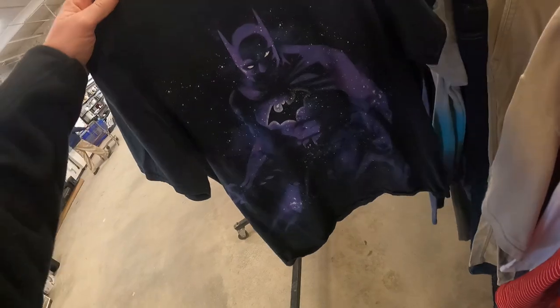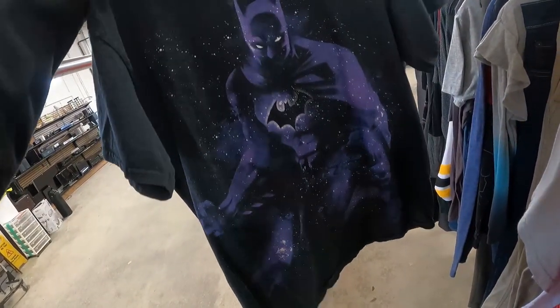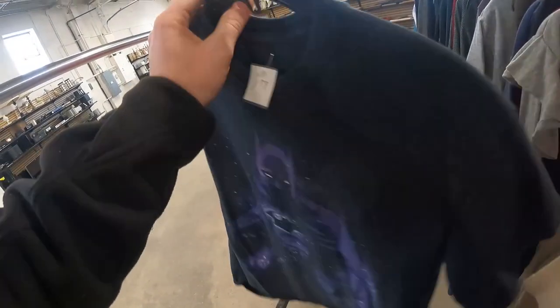I went back over to the clothing rack and found this cool Batman t-shirt from like 2012 — no tag, no date. I looked it up on eBay, and unfortunately although it goes for like $20, there's a big rip in the pit. So I put it back on the clothing rack.